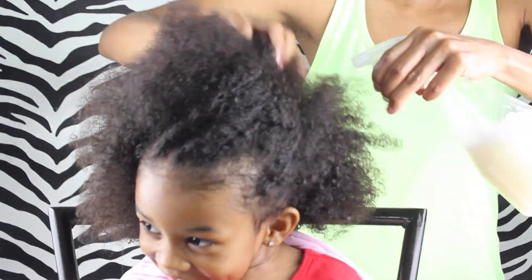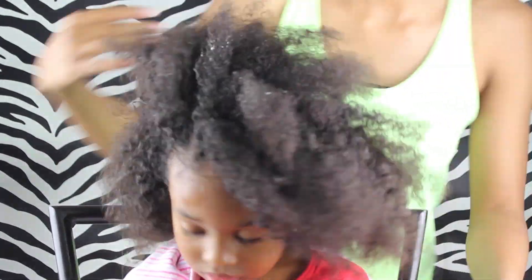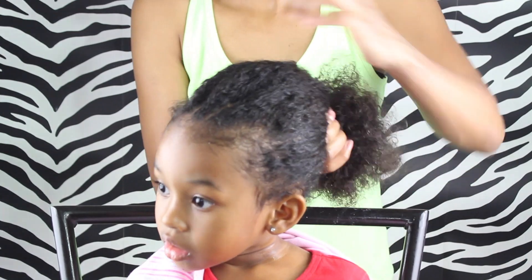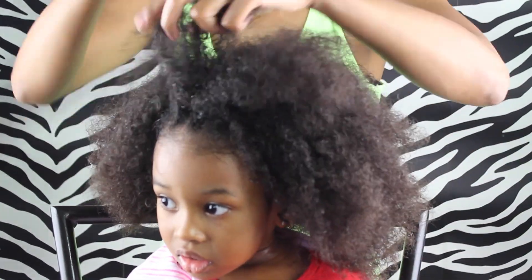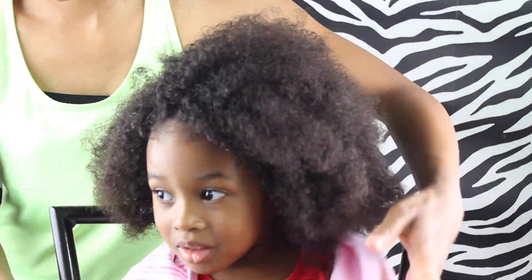If you watch my videos regularly, you'll always see me spray her hair first before I put a style in — I get it all moisturized everywhere before doing any hairstyle in the morning. I get this question a lot: how do I keep my little one's hair moisturized? I do the same for Safari even though her hair is a softer texture than Sikora's. Moisturizing consistently is what helps their curls pop and keeps their hair healthy.